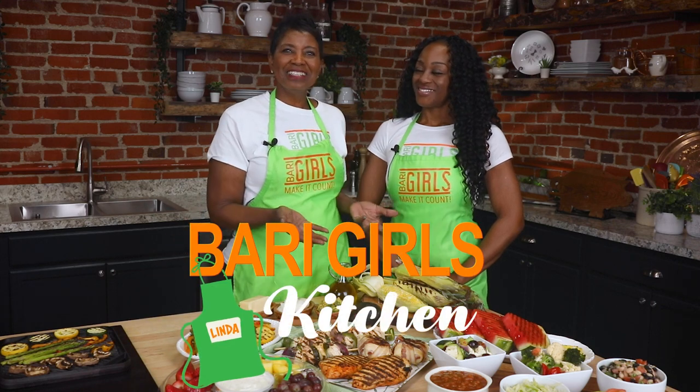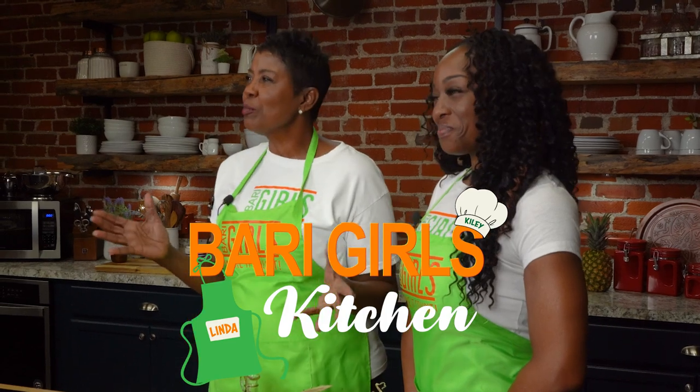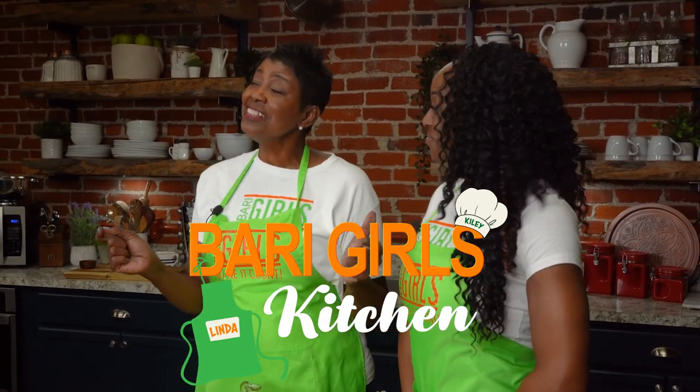Welcome to the Berry Girls Kitchen. I'm Linda, and I'm Kylie. Just in time for your tailgating, backyard barbecues, and all-around fun in the sun,